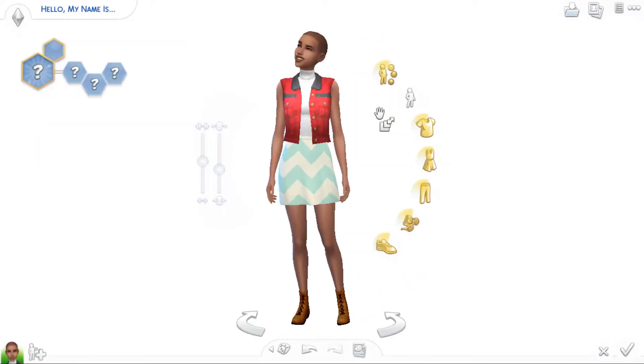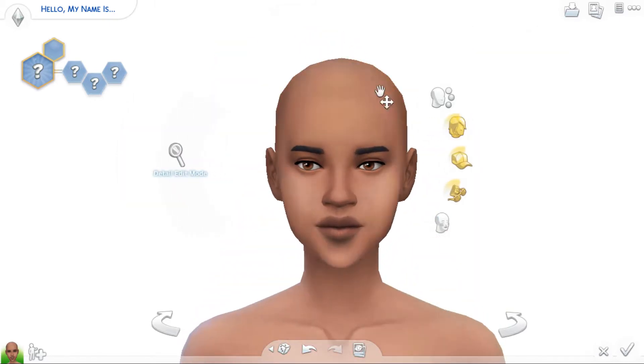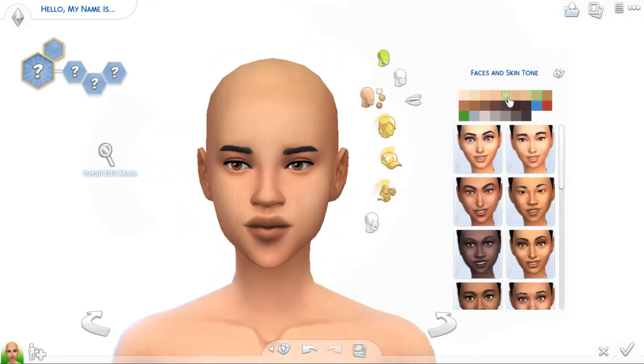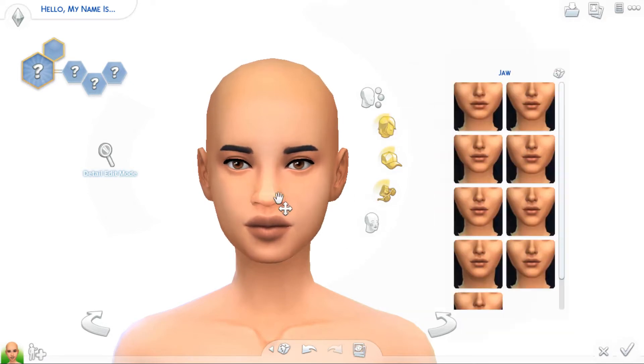Hi everybody, it's Inspire and welcome back to another create-a-sim video. In this video I created my sister because she wanted me to, and I was like, hey, why not? I think it looks like her in my opinion. If she doesn't agree, whatever — I tried my best and I just hope she doesn't judge me.